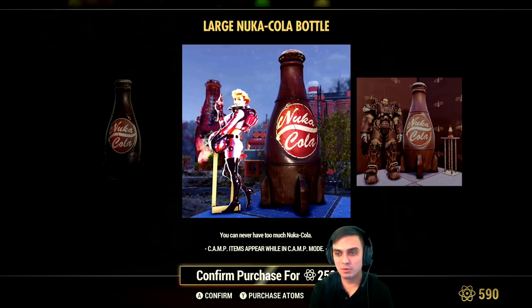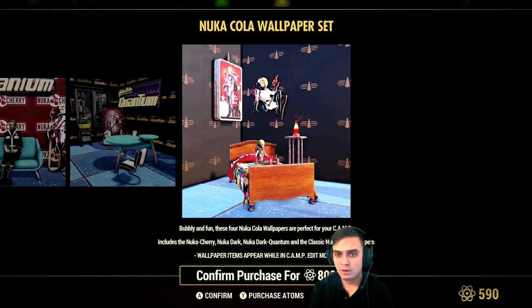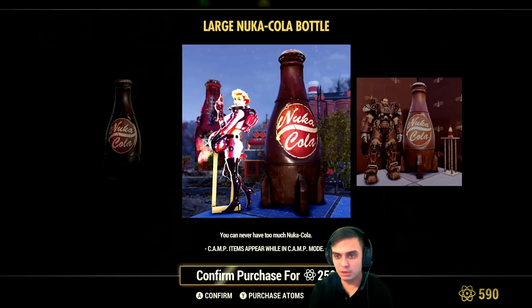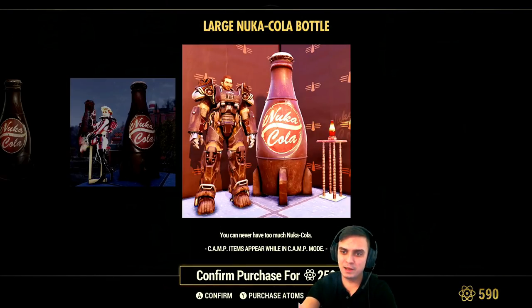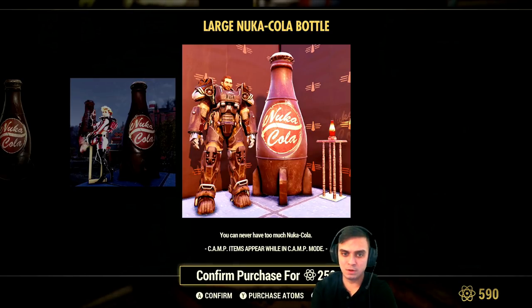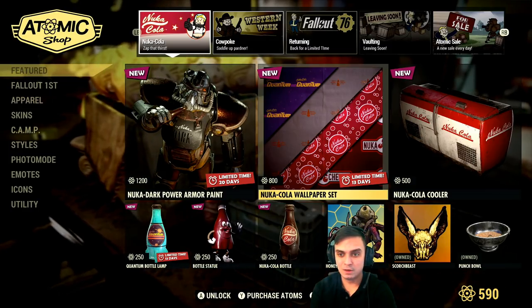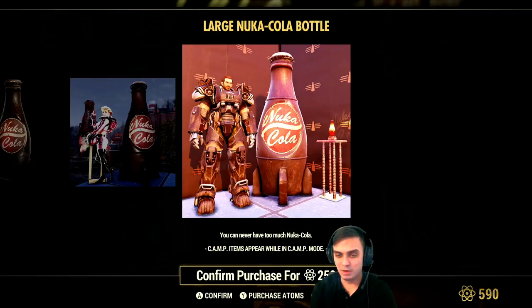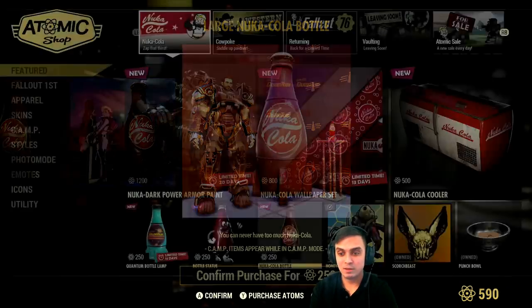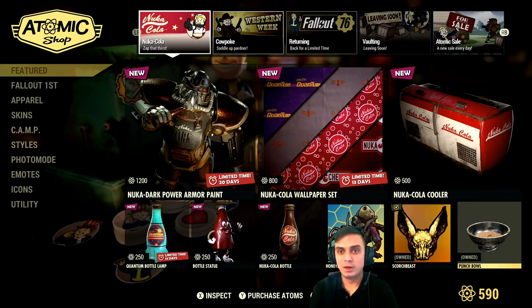This game forces me to buy items. Nuka Cola Bottle and another big bottle, 250 atoms. That wallpaper — yeah, there you go. It kind of looks a little bit different, maybe just the lights or something. If you pay attention on that stand, the mini bottle sort of makes light. So we're going to get some more of that. Most probably it will come at some point because these screenshots are taken from gameplay.